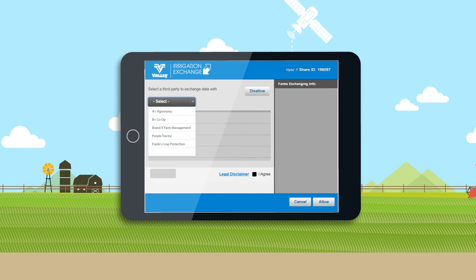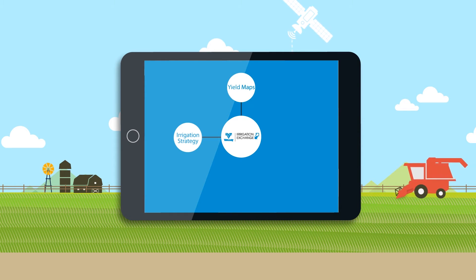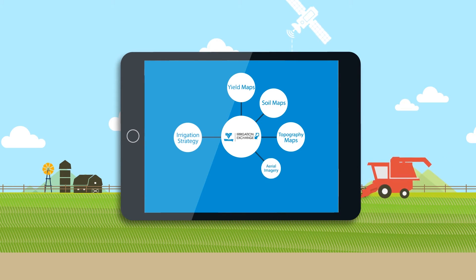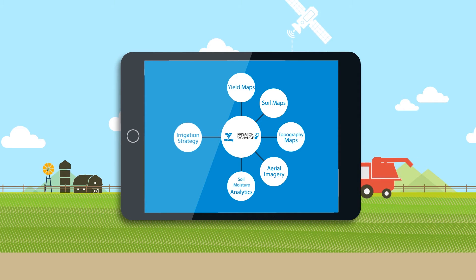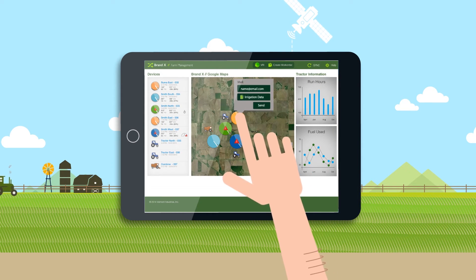Allowing growers to make faster and more informed decisions, Irrigation Exchange connects their irrigation strategy to other complementary information, such as yield maps, soil maps, topography maps, aerial imagery, soil moisture analytics, and many other variables. Even an agronomy service provider can use irrigation data from Irrigation Exchange to make strategic recommendations.